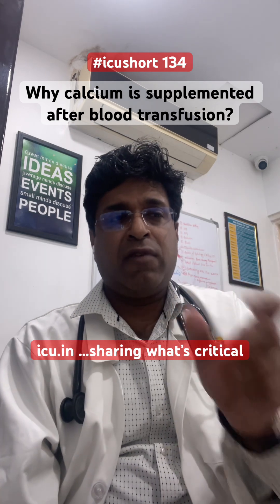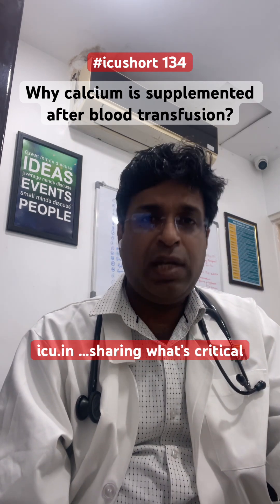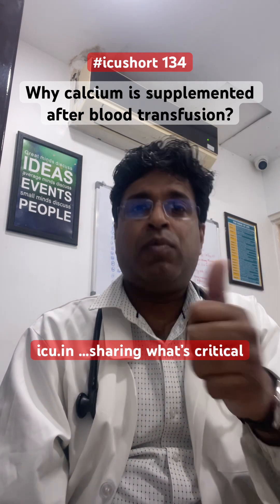As for how much to supplement: according to UpToDate, the latest guidance states that after one unit of blood transfusion, you should give one ampoule of calcium gluconate slowly. However, there are different protocols, and you can read more about it.